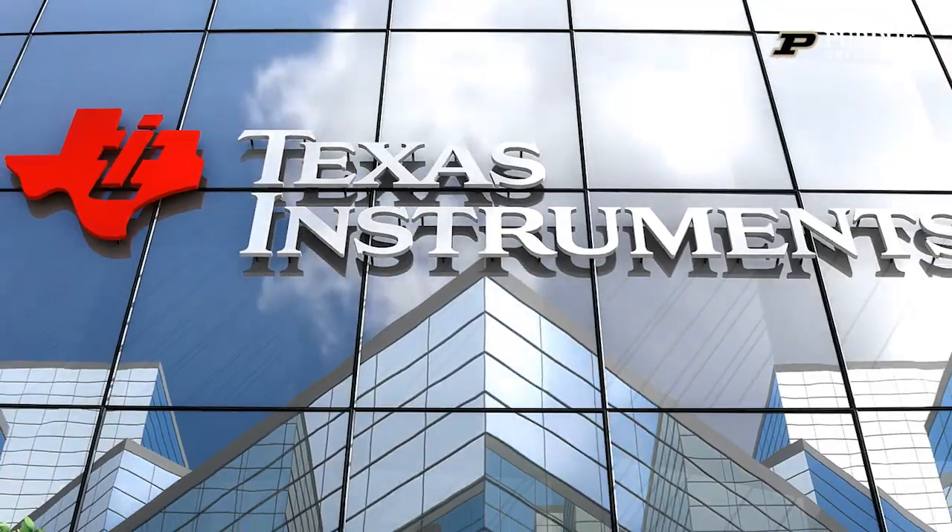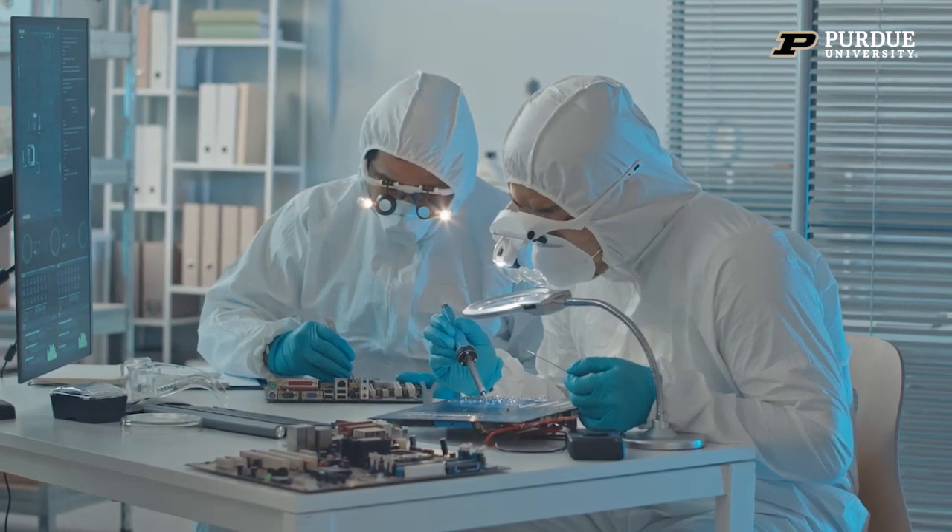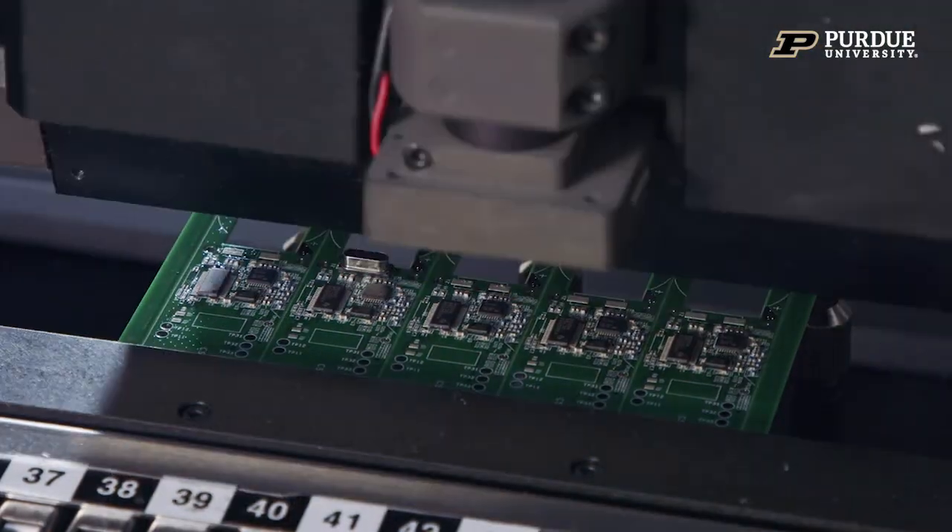My name is Ryan Kerr. I am the campus manager for Purdue from Texas Instruments. What TI is famous for is being the number one analog semiconductor as well as embedded. We own the whole process from design all the way through manufacturing and delivery to customers.